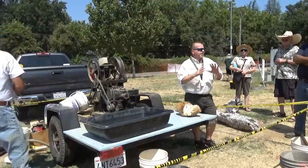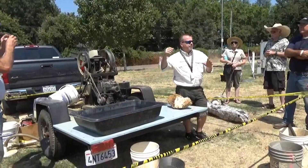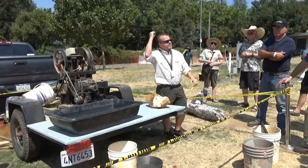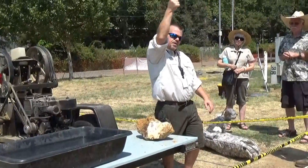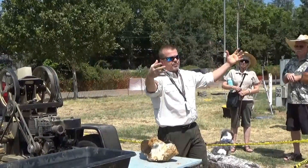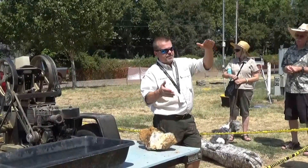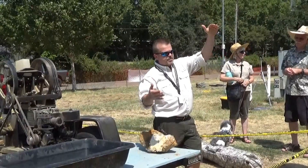I don't encourage anybody to go into a mine they've never been in without knowing what they're doing. Every single time we go into our mine, we do what's called barring it down. We walk in with long bars and hit every single rock to make sure it's not loose. If it is, we knock it down, and if we have to, we'll build timbers and shore up the mine.